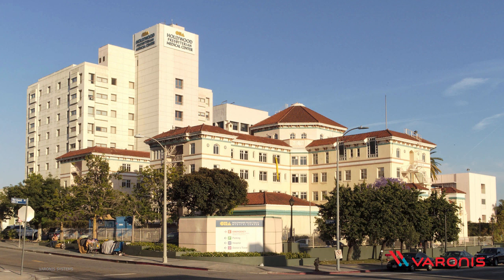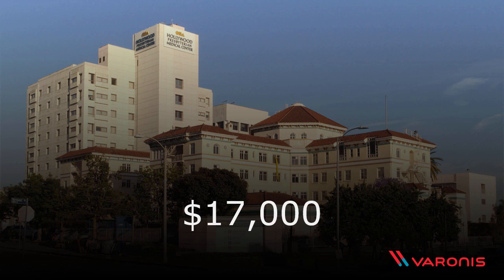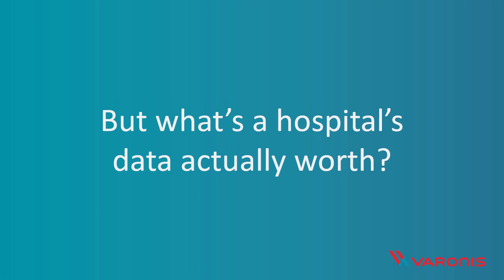In the case of the Hollywood Presbyterian, the ransomware was demanding payment of 40 bitcoins. To put that in today's money, that's about $17,000. And that probably sounds like a lot of money — it is a lot of money, $17,000 just to undo the impact of one piece of software. But then you think about a hospital and that $17,000, and you wonder: what is their data actually worth? $17,000 for an entire hospital doesn't actually seem like so much.